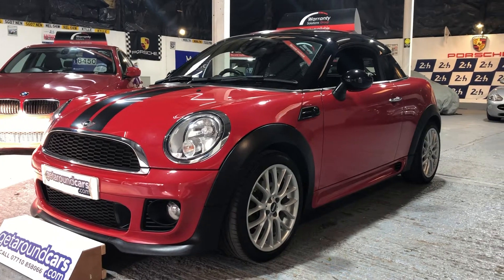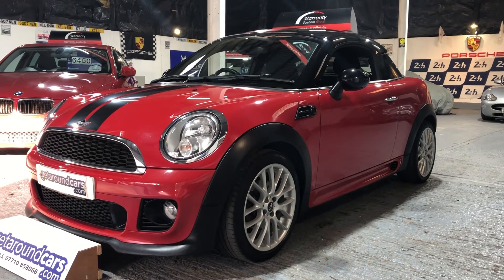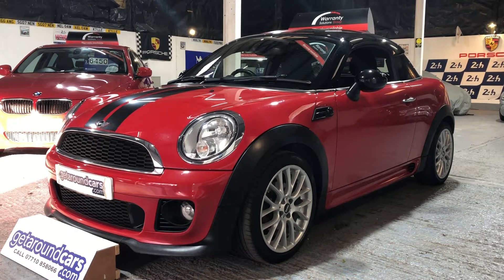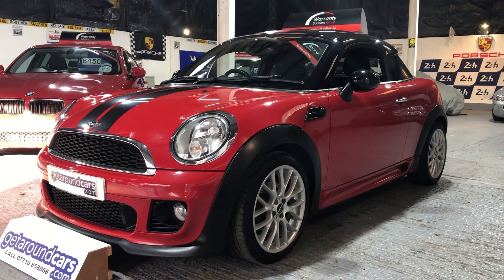Hello everyone, welcome to Get Around Cars online showroom. Now for those of you out there who are serious about finding a future classic in the Mini range, you need to consider this one. This is our 2014 63-plate